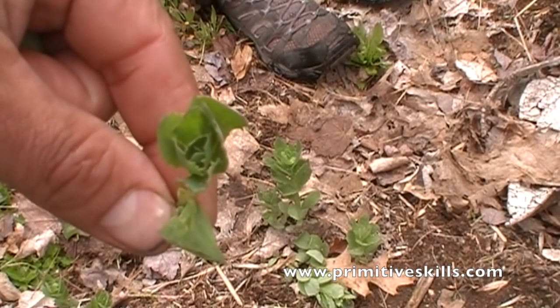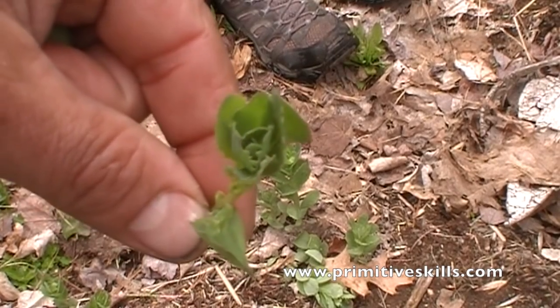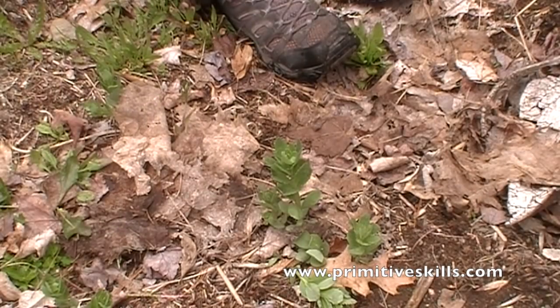Whatever you do, don't eat it. It's highly toxic. I'm just kidding. Yeah, you notice everyone's eaten it and we didn't even mention that. Oh, that's nice. Isn't it? Can you see why one of the common names is Frog's Bellies? Did you feel the texture of that leaf?